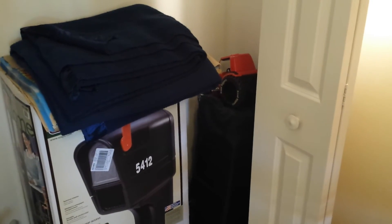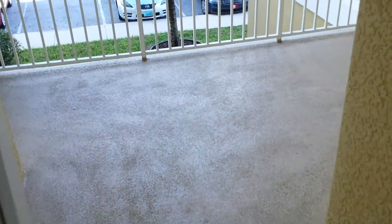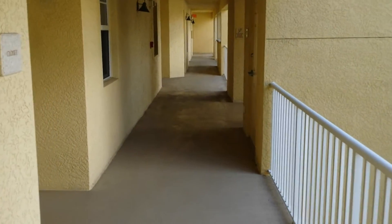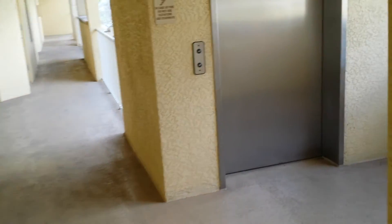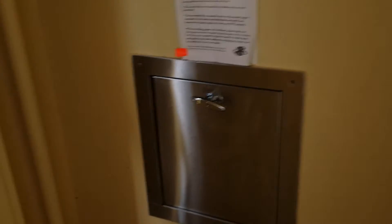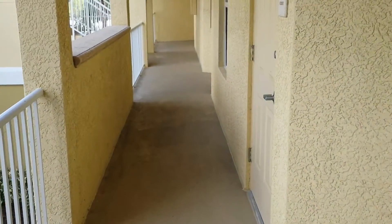In the kids' closet we have a travel crib, more blankets and quilts, and some toys for the kids. For trash, head down towards the elevator — opposite the elevator there's the trash chute behind that door. Just open the hatch and throw the trash downstairs. There's also a recycling bin downstairs on the main floor opposite the elevator.